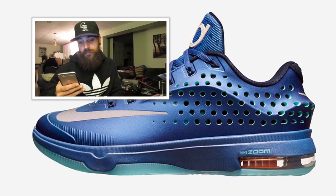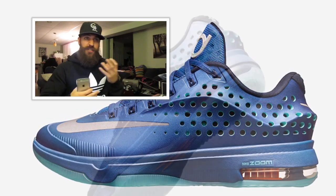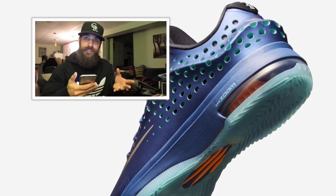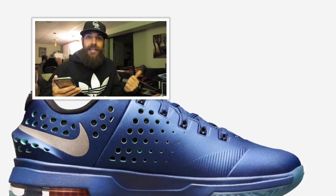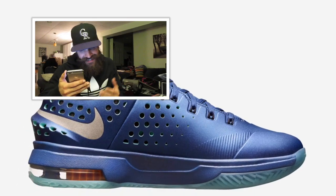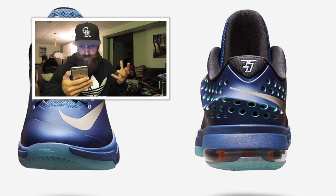Starting off with the KD, they removed the best part of the KD7 — the strap — which was the selling point, the best aesthetic, made the shoe look great. I really loved that strap. Instead they added a Swiss cheese print, so there's a bunch of holes in the shoe. I'm sure that's to make it more lightweight. So we had the KD6 'bananas,' now we get the KD7 'Swiss cheese' — they're sticking with the food theme. It looks like your normal KD, almost more like the KD6 except the tongue is more straight.